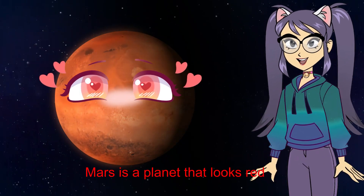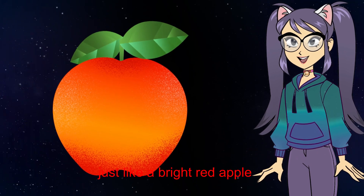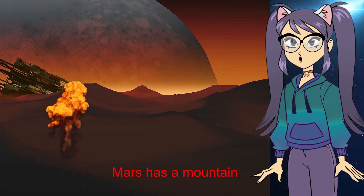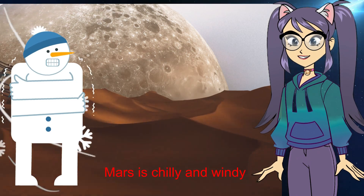Mars. Mars is a planet that looks red, just like a bright red apple. Mars has a mountain that is like a huge volcano. Mars is chilly and windy.